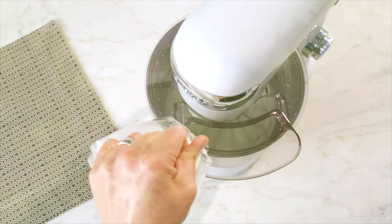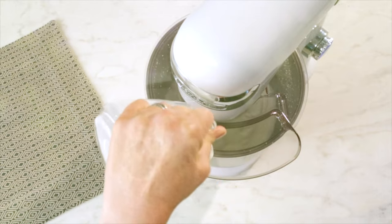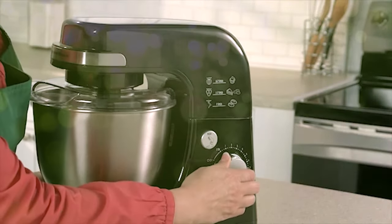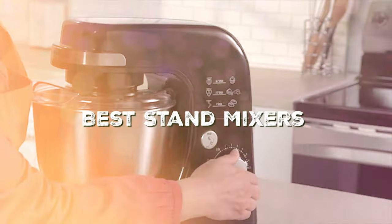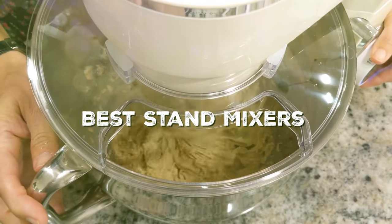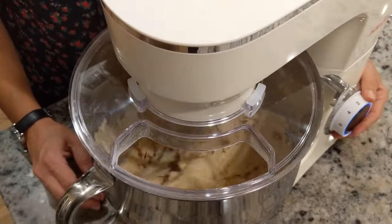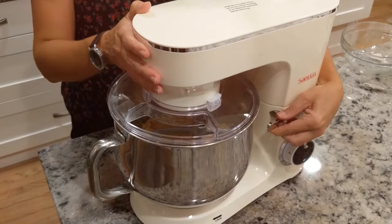Welcome food enthusiasts and baking aficionados to our ultimate guide on the best stand mixers out there. Whether you're a professional chef or a home baker, we've got you covered. In this video, we'll take an in-depth look at the top stand mixers that'll elevate your culinary game. From power and design to versatility and affordability, we've got all the details you need to make the right choice for your kitchen. Let's dive right in.